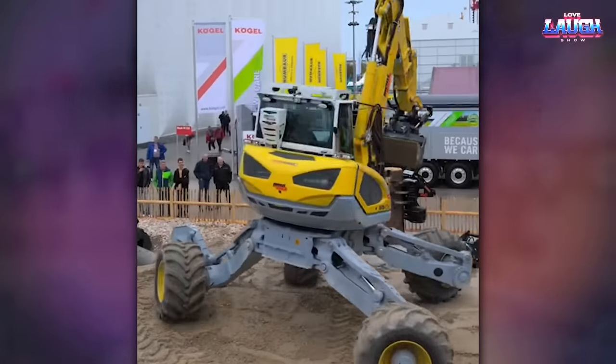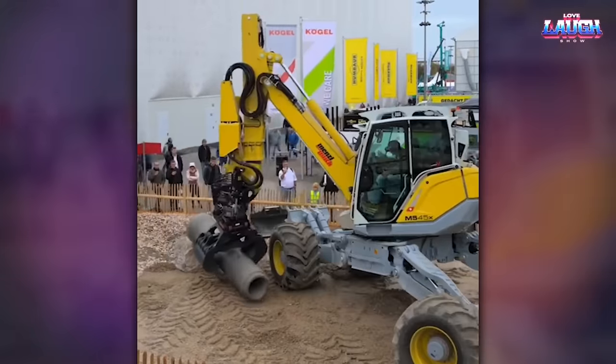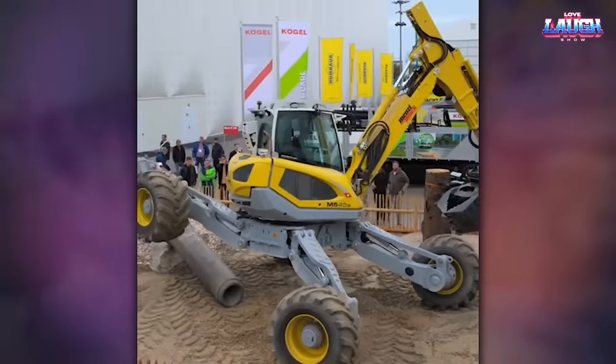This is the Menzi Muck, or walking excavator. The feature of this excavator is its movable chassis, which easily adapts to the most uneven surface and terrain.